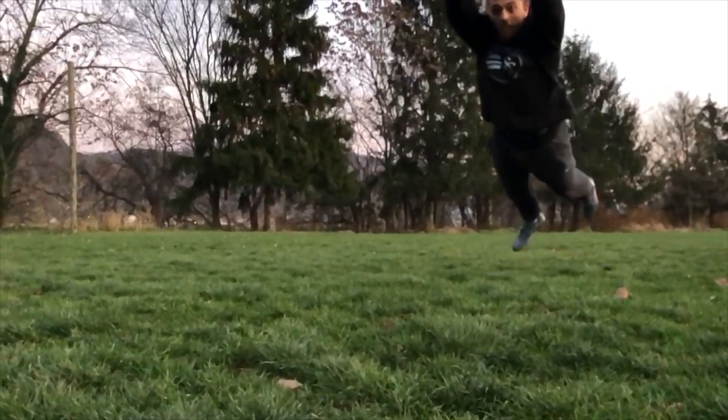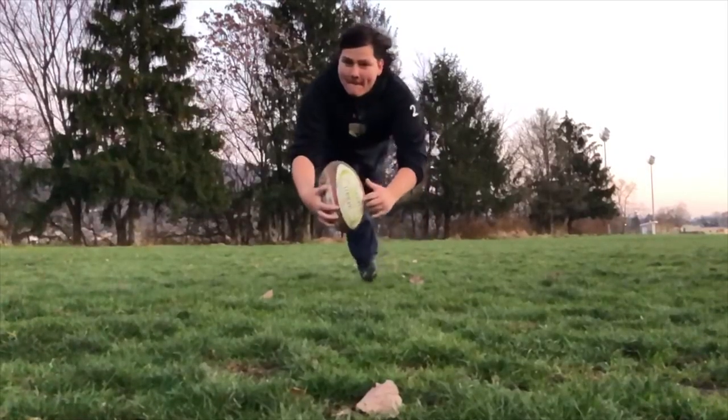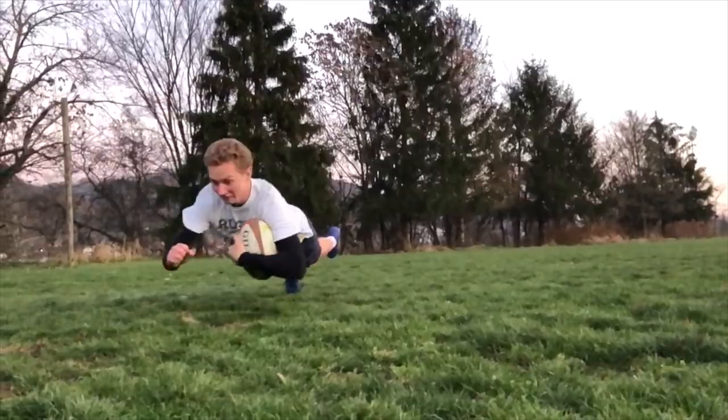One of the most exciting plays in rugby is known as the try. Once a team finally makes it the distance to the opposing team's end zone, the player will dive and tap the ball to ensure the try, rewarding them five points. Tries can be done in a multitude of ways — check out these ones.